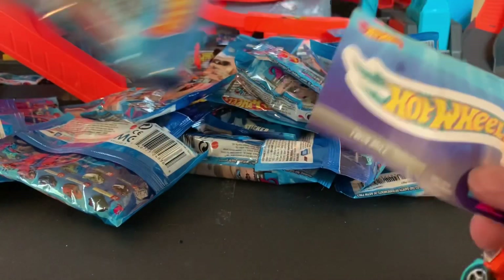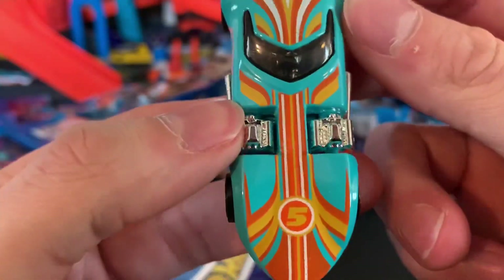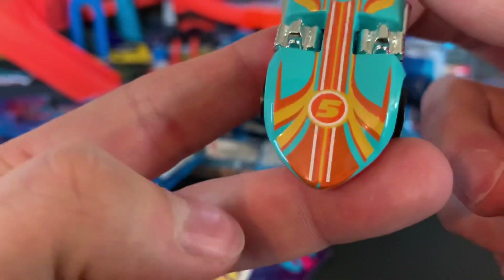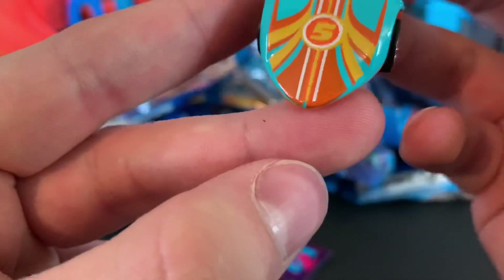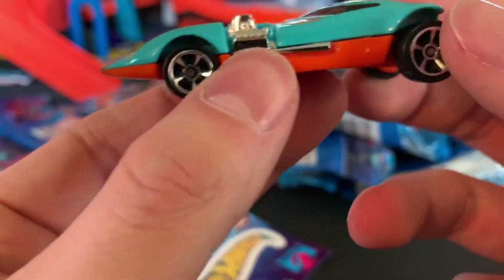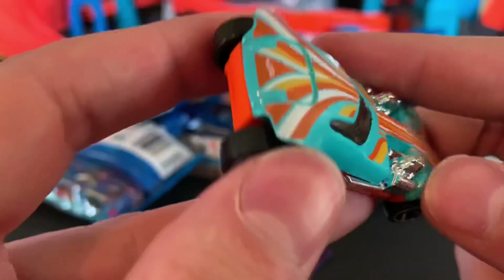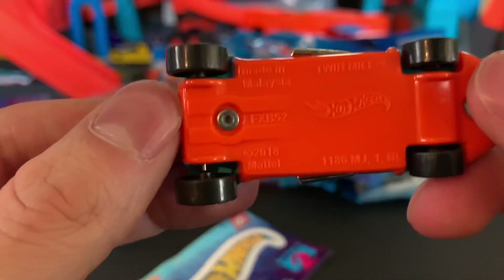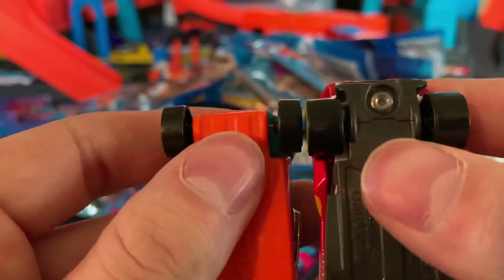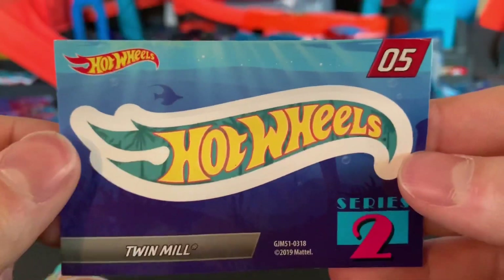Next one open — oh, we got Twin Mill! I love that Twin Mill color, very nice. Looks like a delivery kind of vibe. The paint's coming off a little bit but that's alright. I love that blue and orange. The decos are really nice, got the Hot Wheels logo right there. I just wish they would have put bigger-size tires on Twin Mill — that would have looked a lot better in my opinion. There's his sticker.